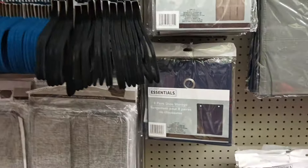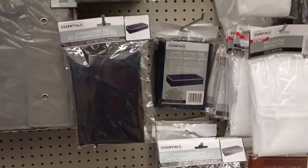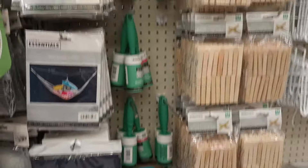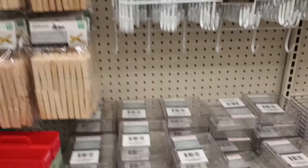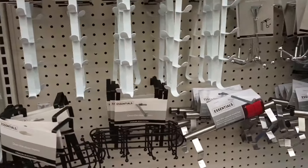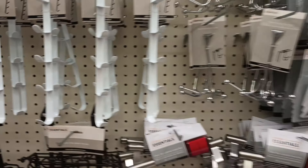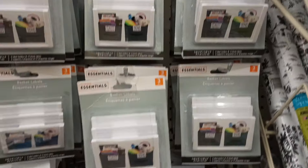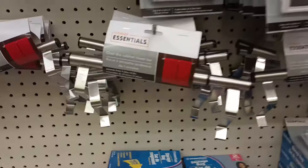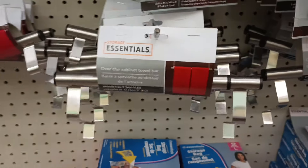Look at the different velvet hangers — they have belt hangers, scarf hangers, you can hang so many different things. They have shoe storage as well, under the bed storage, and mesh laundry bags. You can definitely get your life and home in order using the organizational things here at Dollar Tree. Over the door hooks for your hats and purses, basket labels — three pieces — and the over-the-cabinet towel bar. Another great find you can use at home!